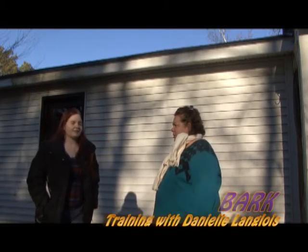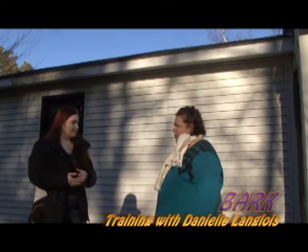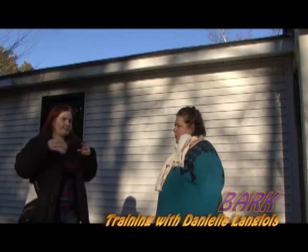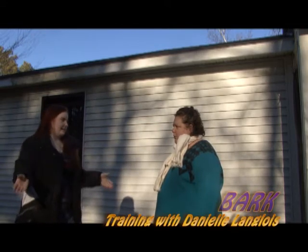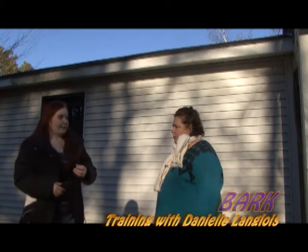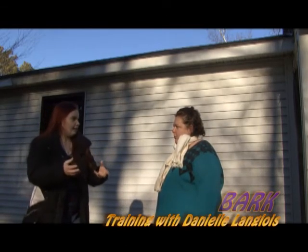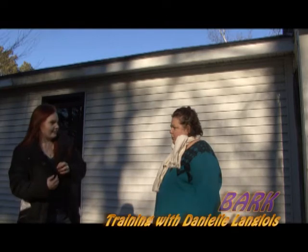The way that I train is with positive reinforcement. A lot of people say they use positive reinforcement but use many different methods. I don't use any aversive training methods such as pinch collars or choke collars, because positive reinforcement by definition means you reward the good and they get nothing for the bad. If I asked a dog to sit and they did, they would get the reward. If not, they get no attention, no treat, nothing — so they're working for the lifestyle they want.